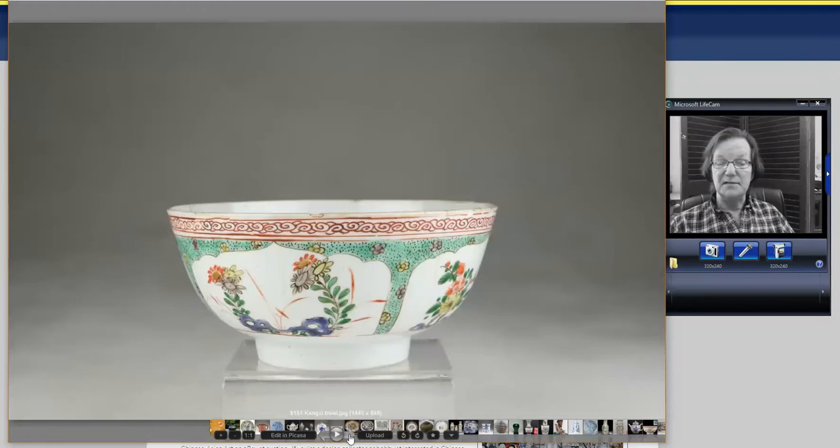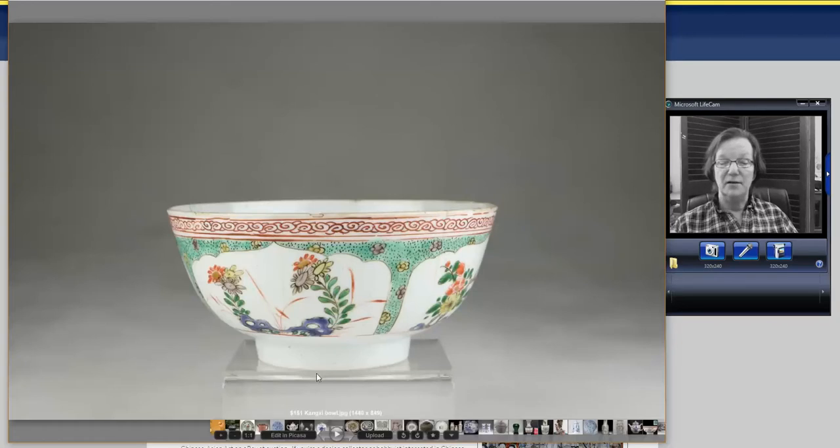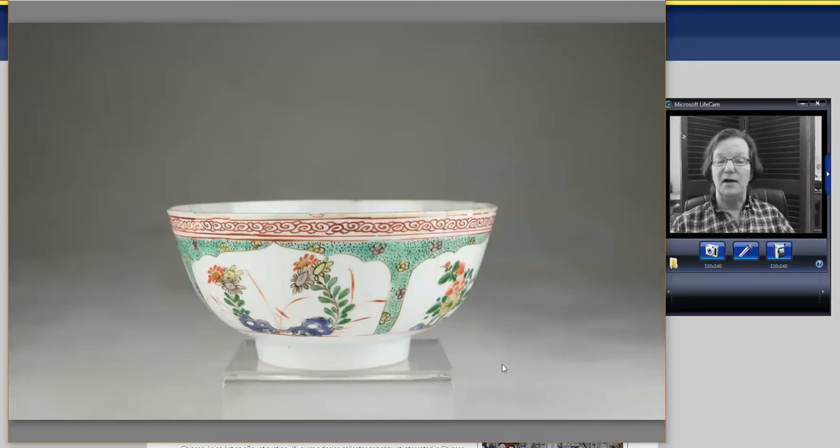Then there's a real Kangxi famille verte bowl — a nice Kangxi famille verte bowl. It's got some fritting on the edge and a hairline, but it only went for $151. So if you're not in a position to shell out $1,000 or $1,500 for one of these, this is a good example. It has overglazed blue enamel, which is fairly desirable, and a nice aubergine — something to think about.